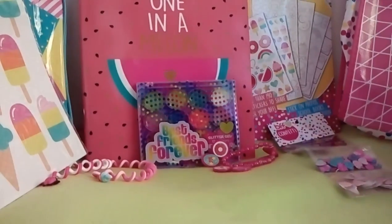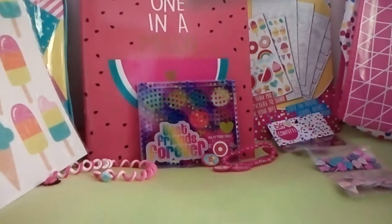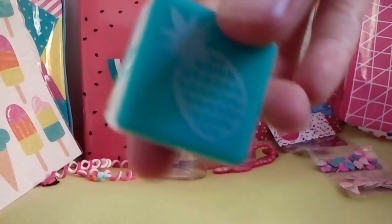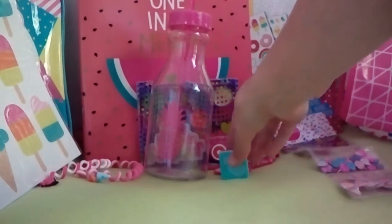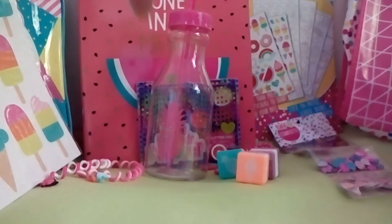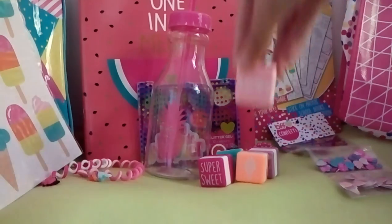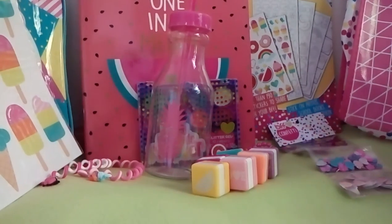And the last couple of things are these stamps. The blue one is a pineapple. There's an ice cream that says 'Tasty,' another ice cream, one that says 'Super Sweet,' one that says 'Love,' and a watermelon. Now I'll be showing you how these stamps work.